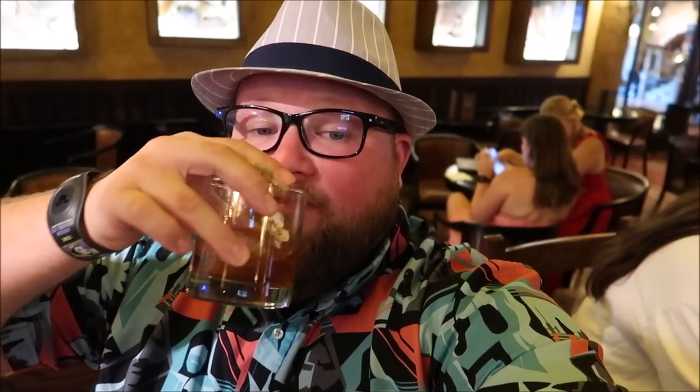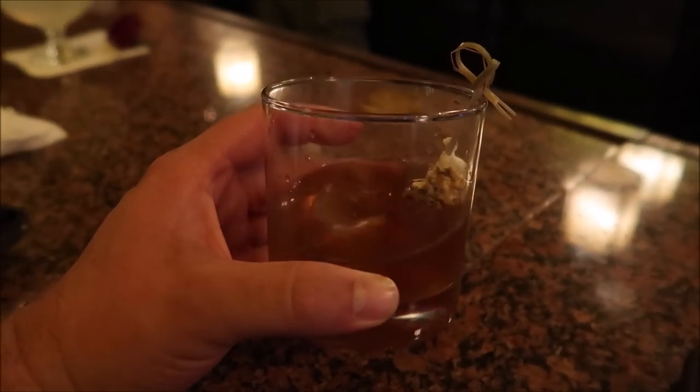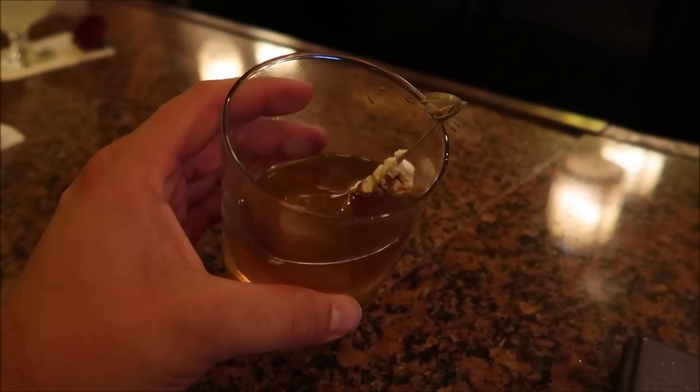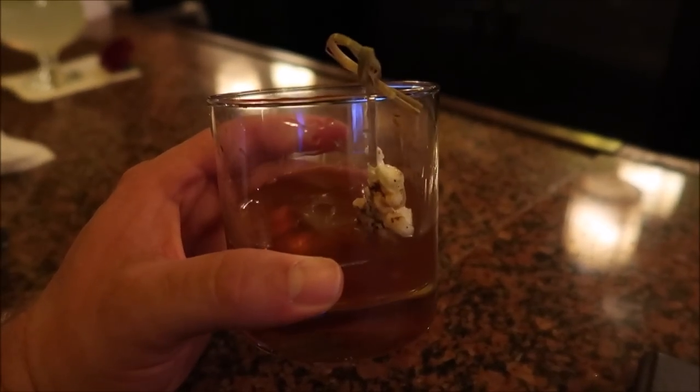My friend didn't like it — she doesn't like old fashioneds or bourbon. But you can really taste the marshmallow as you breathe it in. The chocolate bitters are subtle, but this is really smooth and very good if you like old fashioneds — you've got to give it a go. I'm so happy I finally got to try this drink. It's really one of my favorite old fashioneds, along with the hazelnut old fashioned at Enzo's Hideaway. One day we should do an old fashioned crawl.